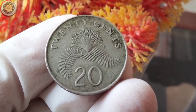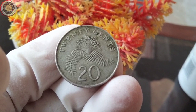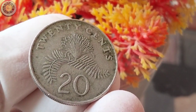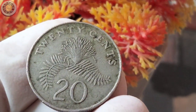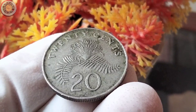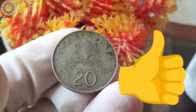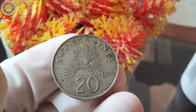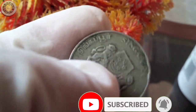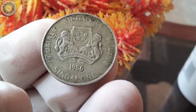So whether you're a seasoned collector or just starting out, exploring the world of coins can be an exciting and rewarding journey. And there you have it — the 1986 Singapore 20 cents coin: its value, diameter, and the intriguing history that makes it a gem in the world of numismatics. If you enjoyed this video, give us a thumbs up and share it with your fellow collectors. And as always, don't forget to subscribe for more exciting coin-related content. Thanks for joining us and until next time, happy collecting!